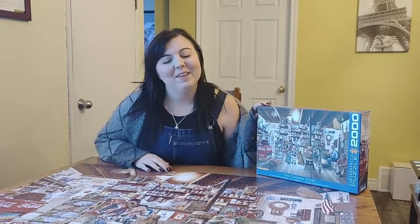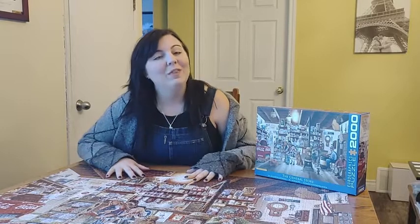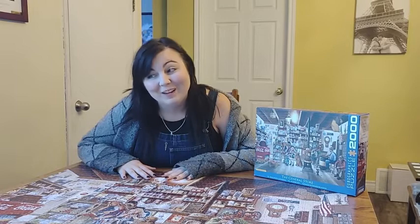Hey there, it's Phil from WTI and this is my puzzle. This is from the Eurographics store. It is a whopping 2,000 piece puzzle so it is a big project, but it's definitely worth it.